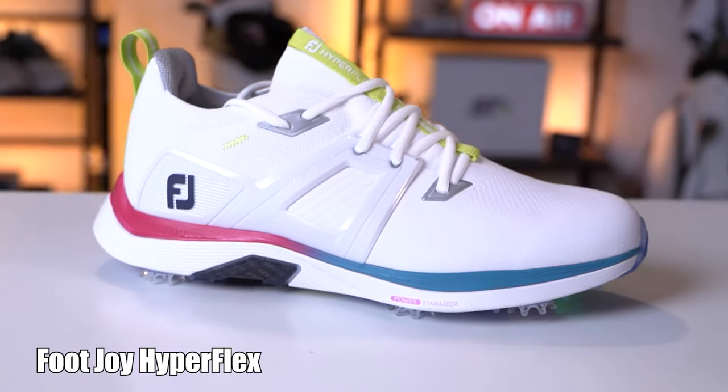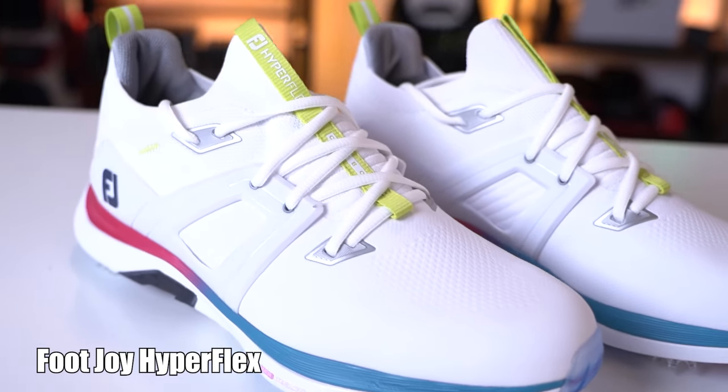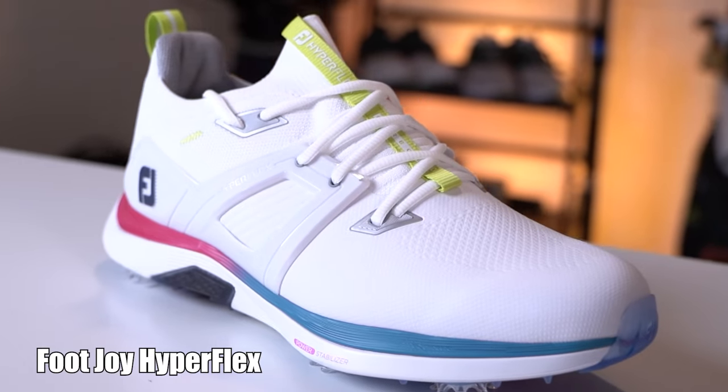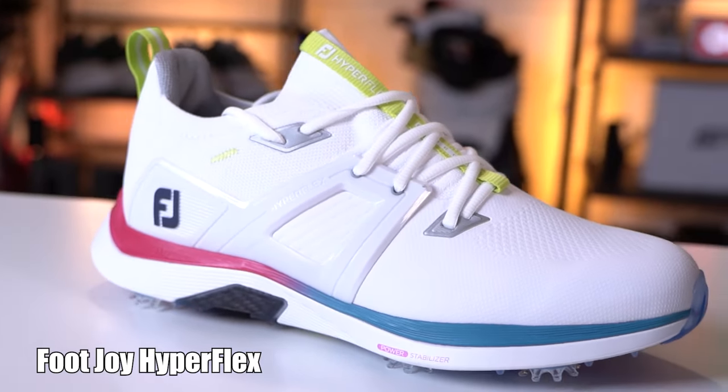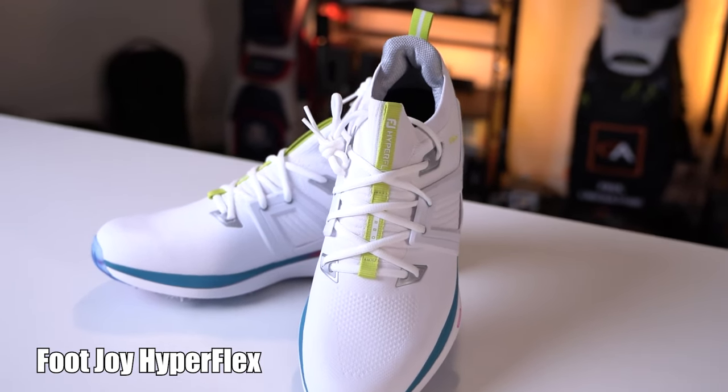It's one of the lightest weight golf shoes I've ever slipped my feet into. It's re-engineered to limit weight in the shoe's upper, affording maximum breathability, while at the same time its StratoFoam cushioning in the sole ensures crazy comfort while maintaining structural integrity. The toe design on the HyperFlex Carbon is pretty cool too.